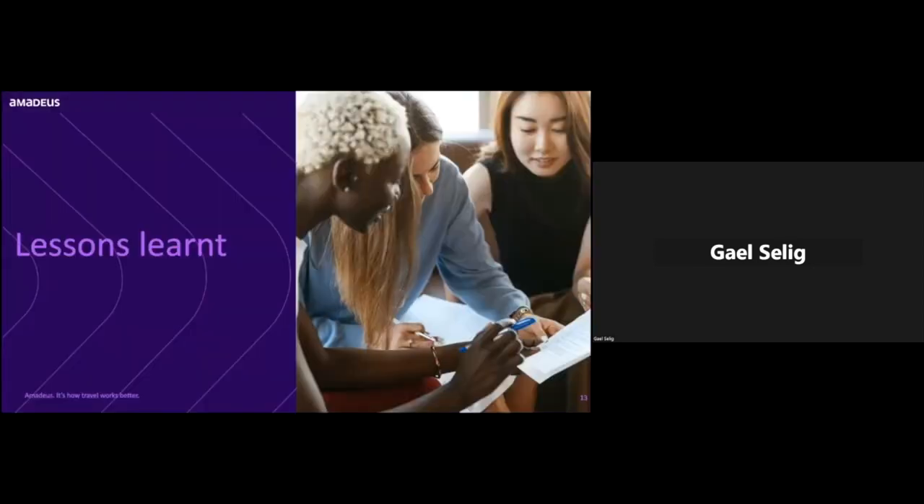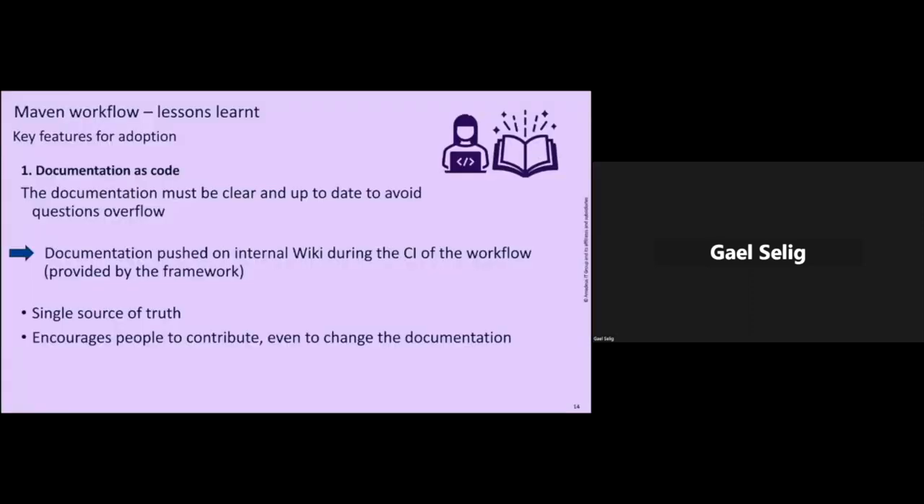Let me share some lessons from this adventure — building a full inner source system that works pretty well for us and supports so many repositories without much work for the community. The first critical thing is documentation, as mentioned in the previous talk. We don't have the capacity to support everyone personally, so the documentation must be super clear and up to date. Hundreds of people implemented this workflow without me even noticing, so the documentation really must be super clear.